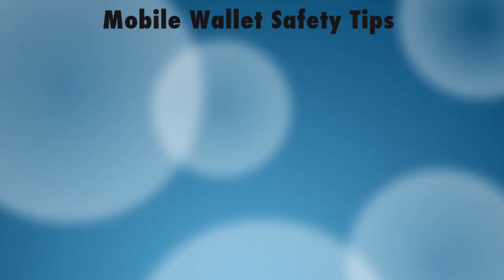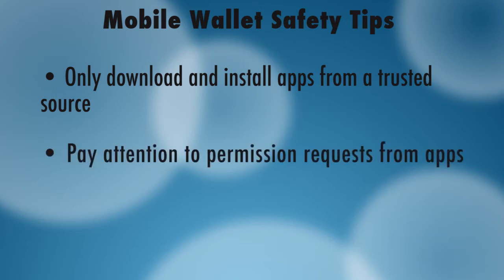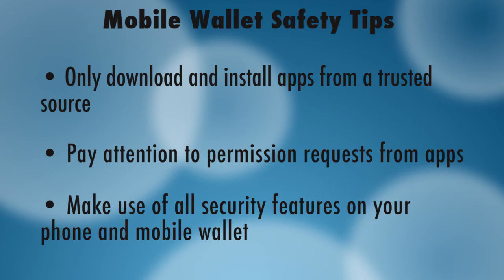Stroud offers these basic rules to keep your information safe: Only download and install apps from a trusted source. Pay attention to permission requests from apps — think twice if it's asking for access to your contacts or other features that seem open to abuse. Make use of all security features on your phone and mobile wallet, and ensure that password security is in place, consistently changing your passwords and keeping them sufficiently complex so they can't be guessed easily.